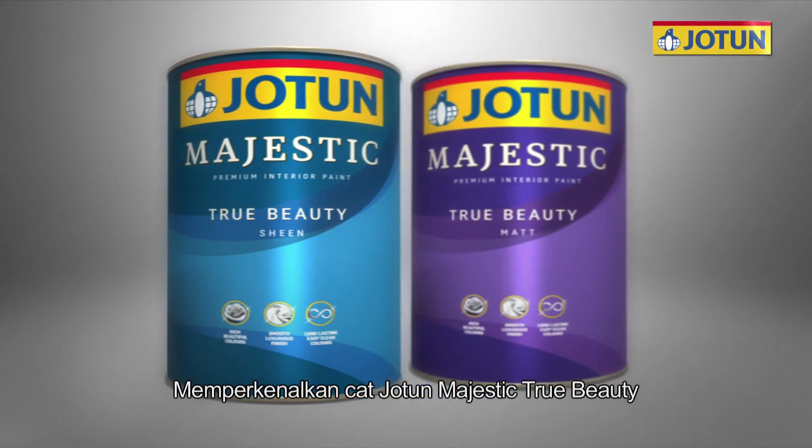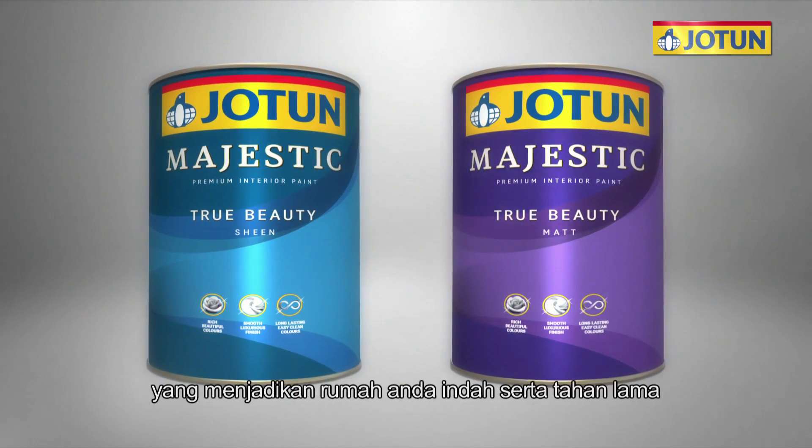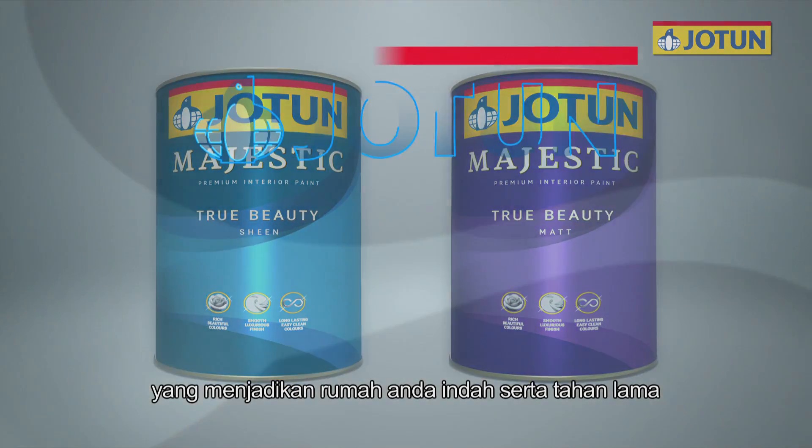Introducing the Jotun Majestic True Beauty, a new premium interior paint that gives your home a beautiful look that truly lasts.